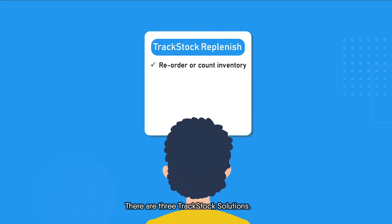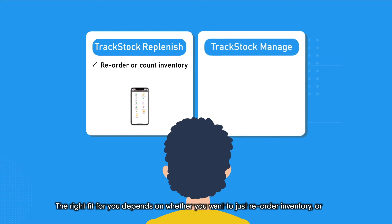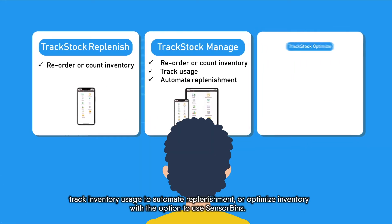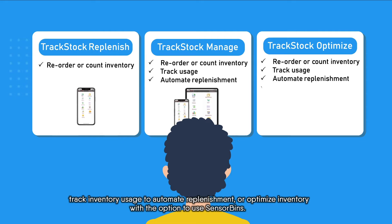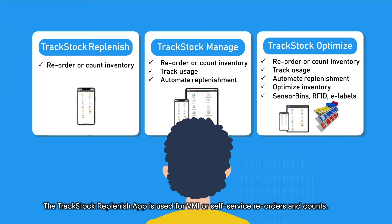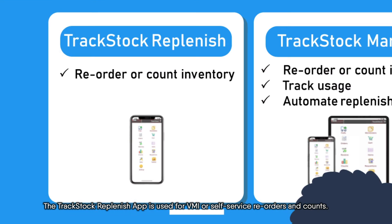There are three TrackStock solutions. The right fit for you depends on whether you want to just reorder inventory, track inventory usage to automate replenishment, or optimize inventory with the option to use sensor bins.